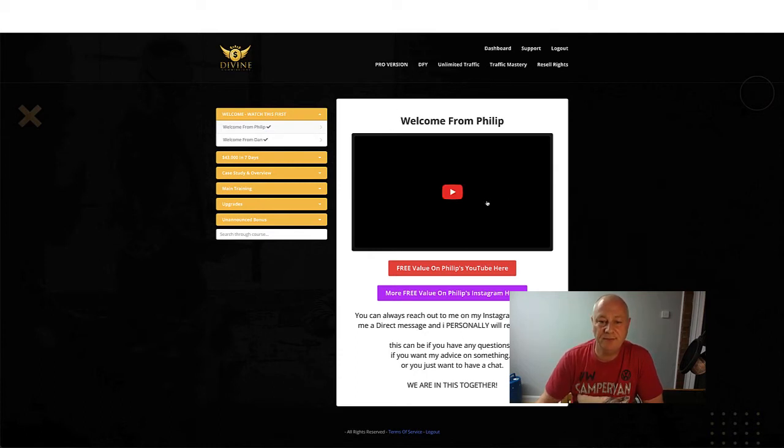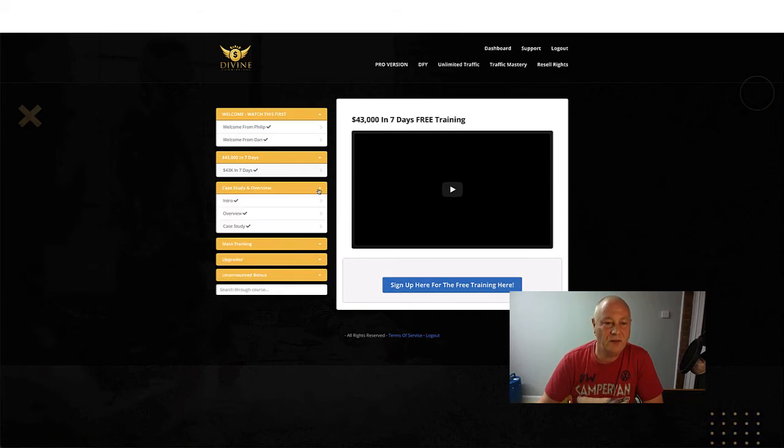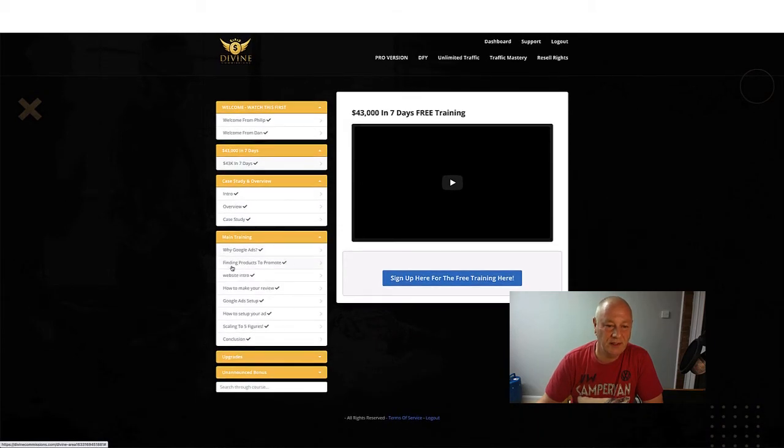So Divine Commissions - in the members area you get a welcome from Philip, and you can get value if you subscribe to his YouTube channel and follow him on Instagram. There's also a video from Dan. Inside, you've got '$43,000 in seven days' with a video there and you can sign up for the training. There's a case study and overview section with an intro video, overview, and the actual case study. The main training covers: why Google Ads, finding products to promote, website intro, how to make your review, Google Ads setup, how to set up your ad, and how to scale into five figures, plus a conclusion video. There's quite a bit of training there.